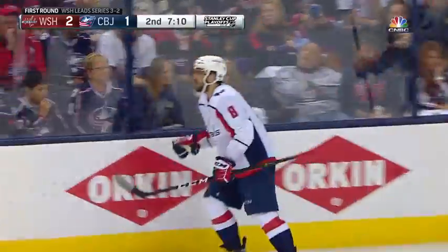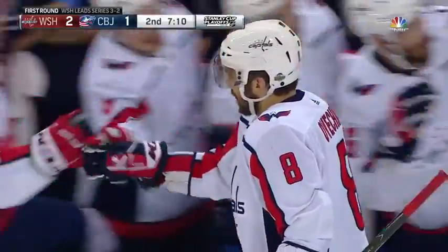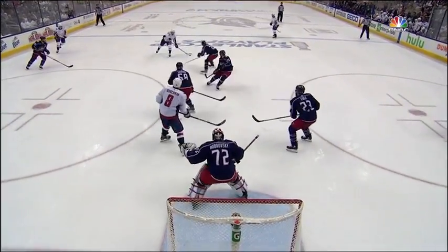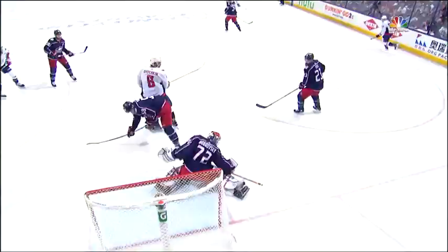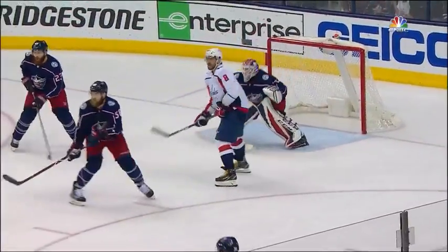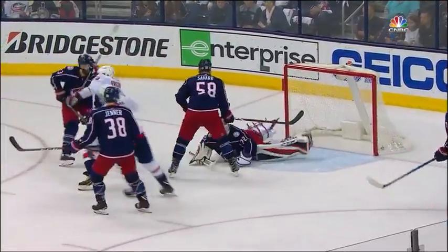Washington with 7:10 left in the second has a 2-1 lead. How often do we talk about it where you just get the puck to the net and try to cause second and third chance opportunities? That's what the Capitals are able to do — get the puck to the net, saved by Bobrovsky, and an Ovechkin stick on the ice on the backhand. Get to the front of the net — you want to score a goal, you got to go to this area, and the great 8 is able to cash in.